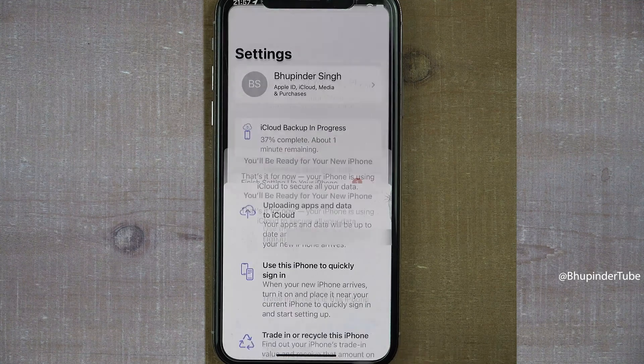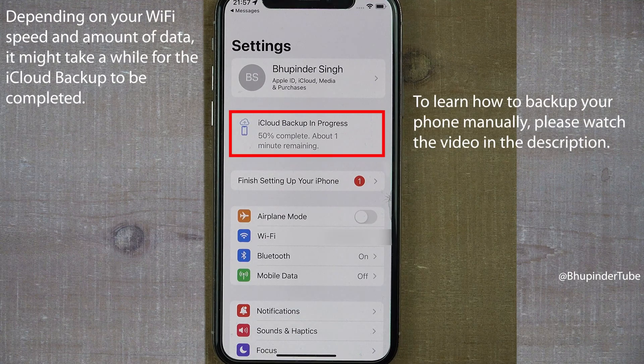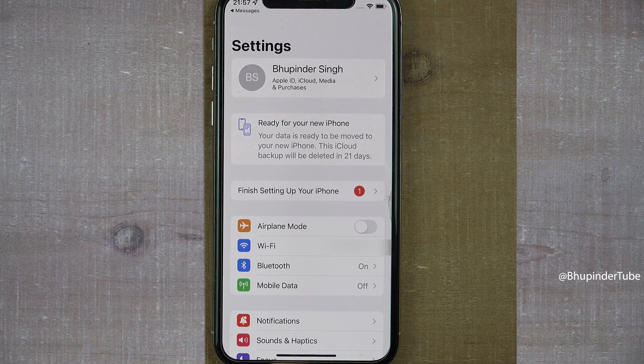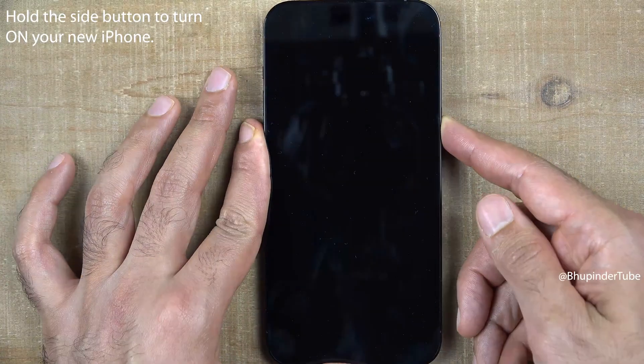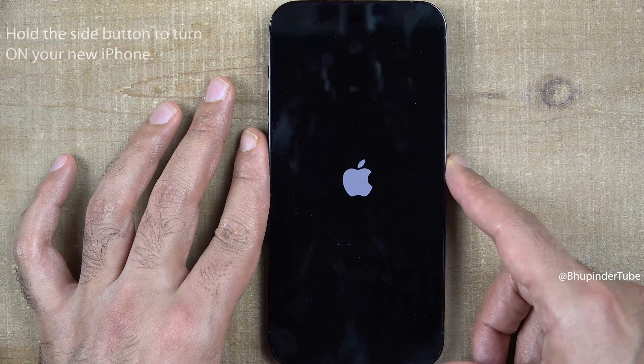Tap on Done and you should see a message saying 'iCloud Backup in Progress.' Once the upload is completed, you should get a message saying 'Your Data is Ready to be Moved to Your New iPhone.' This iCloud backup will be deleted in 21 days, so now you can turn on your new iPhone.